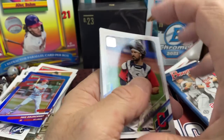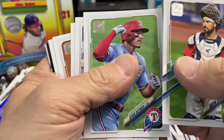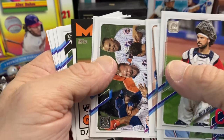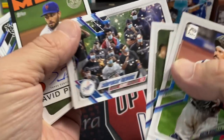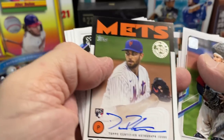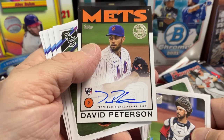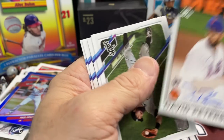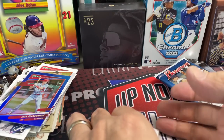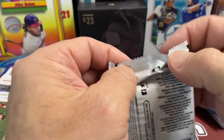We also got a David Peterson autograph — wow, we're doing well on this one! This was Series 2 hobby. Autographs are usually pretty tough out of that. Four autos so far — nice! It's December, it's the season of giving, so packs are definitely giving back. Let's do back-to-back Series 2, why not.